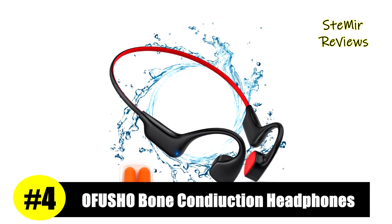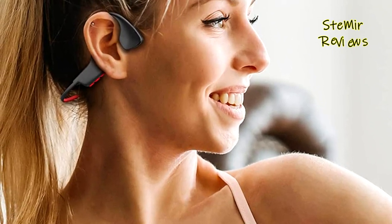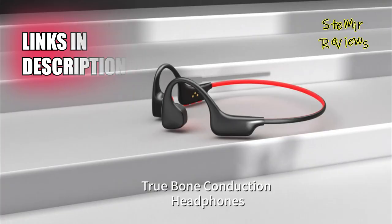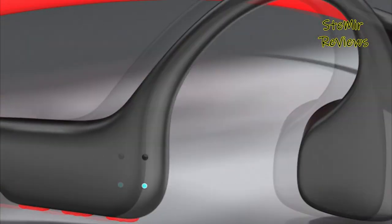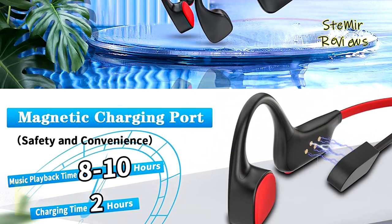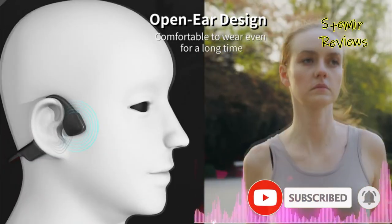Ofusho has earned its well-deserved recognition, securing the fourth position on our esteemed list. Setting it apart from traditional wireless headphones, this device utilizes advanced bone conduction technology to transmit audio through the skull, eliminating the need for earbuds in the ear canal. This unique design ensures comfort even during extended music listening sessions, preventing ear soreness. With bone conduction headphones, you can enjoy your favorite tunes while remaining aware of the surrounding environment, thanks to the open-ear design that allows ambient sounds to be heard.